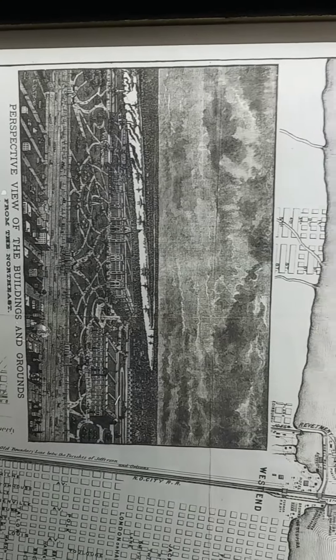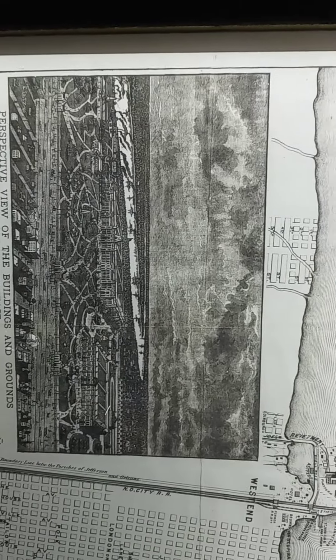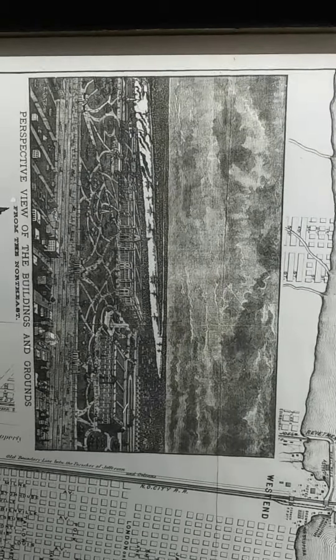It's one of the engravings shown on the art.